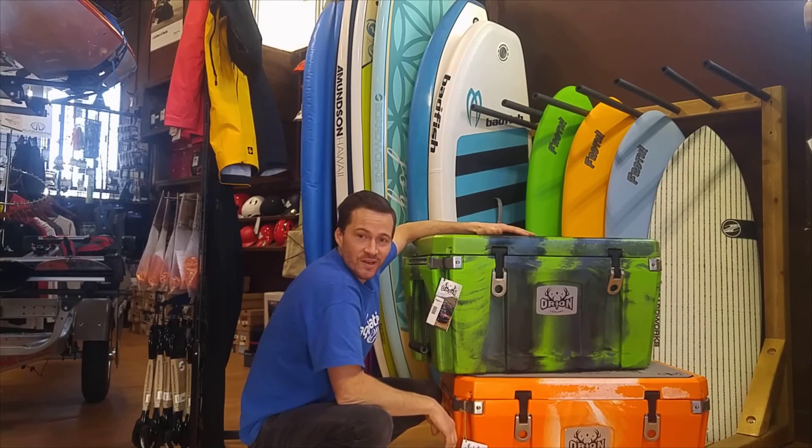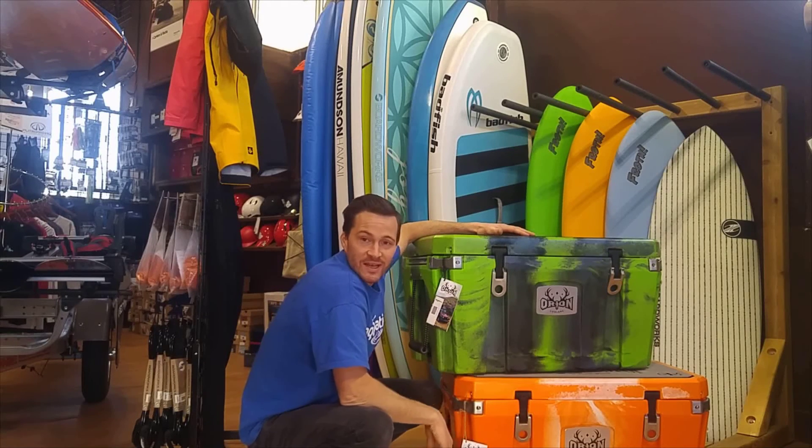They are a really beautiful cooler, amazingly well built, going to last you a lifetime. Check them out at AquabaticsCalgary.com.